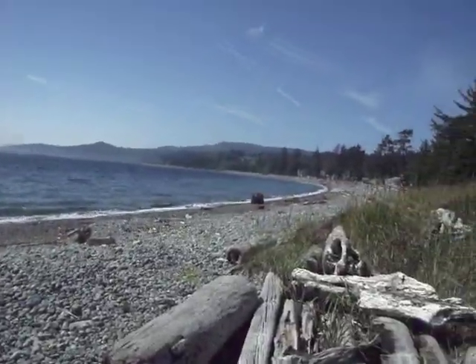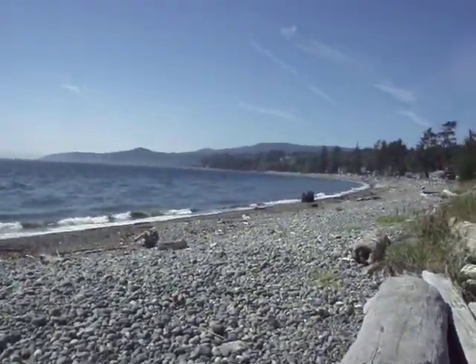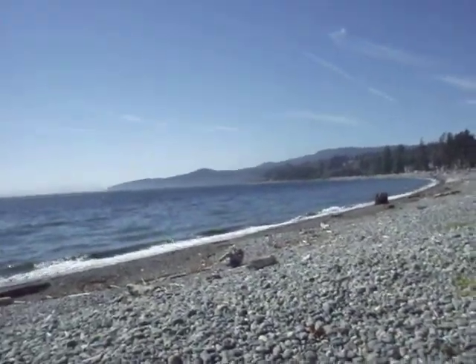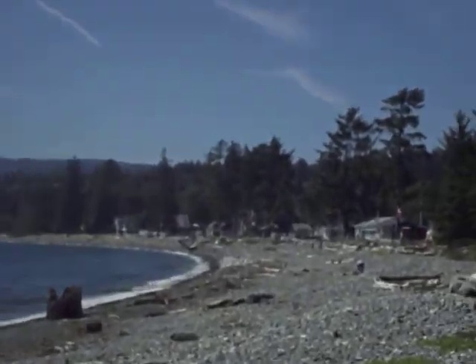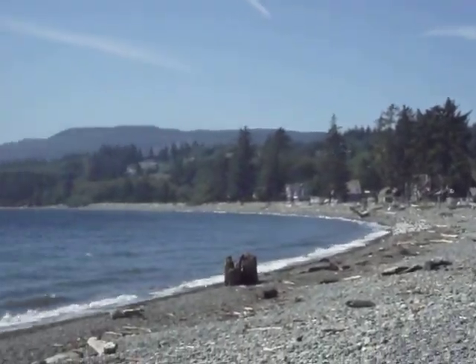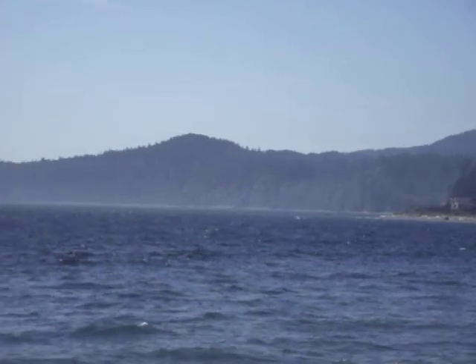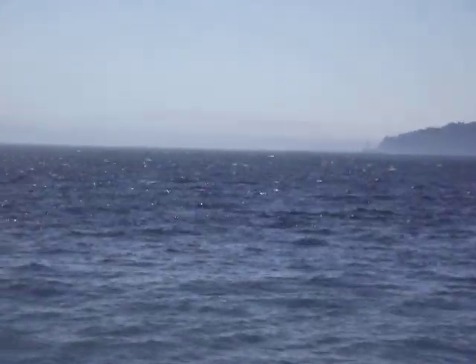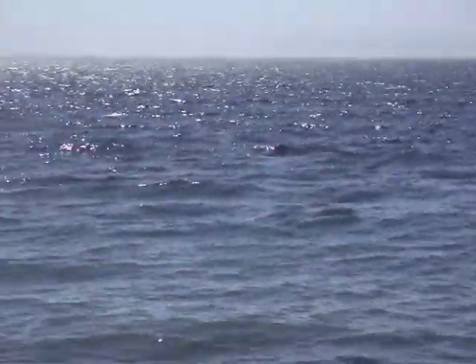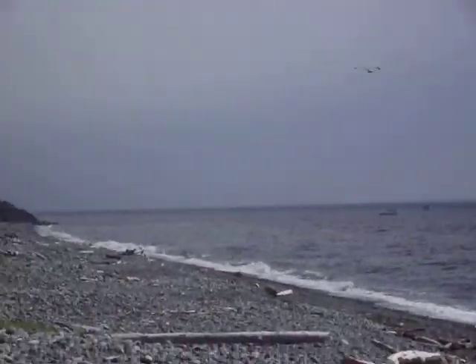Oh, look at that down there — amazing. Imagine living there in those homes down there. Oh, beautiful. Beautiful sunny day. Wow, I can't believe I just found this place.